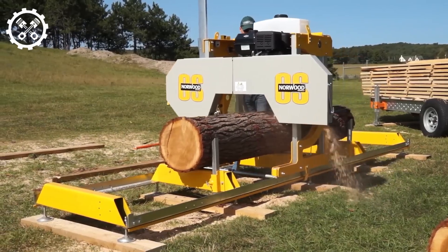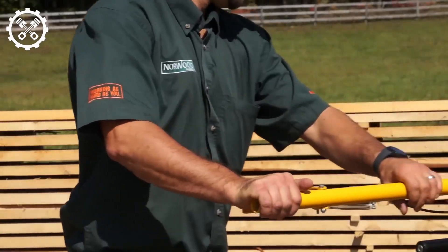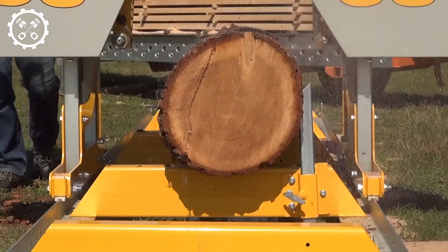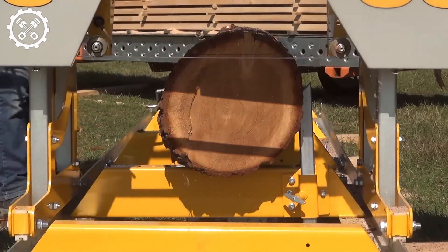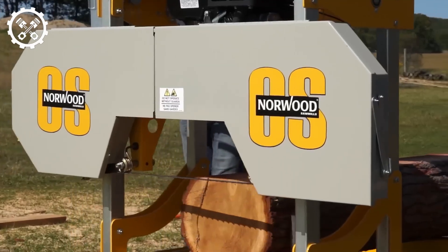Extensive technical knowledge is not a prerequisite for operating this chainsaw. Its exceptional maneuverability allows users to work directly at the felling site, saving time and effort in wood transport. Overall, the Frontier OS 27 offers optimal value for your investment, enabling you to produce high-quality wood at a reasonable cost.